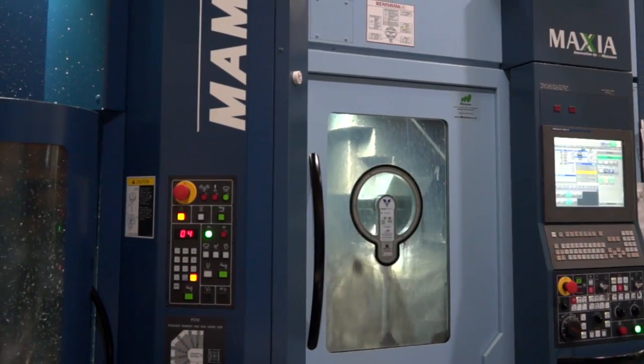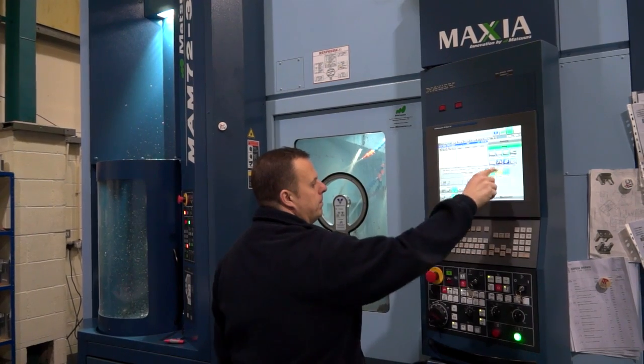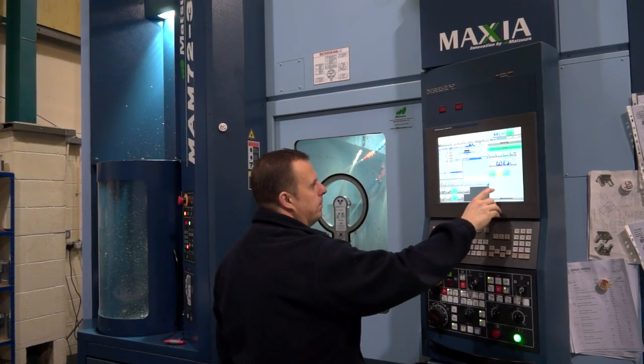The MAM came in since we were last here as well, didn't it? What was the reason behind buying that machine, because that's a multi-pallet 5-axis? Yeah, we bought the MAM purely because it opened up another avenue of work for us. We always concentrated on production work and it enabled us to do a lot more smaller batches, quick turnaround work, and obviously full 5-axis capability.